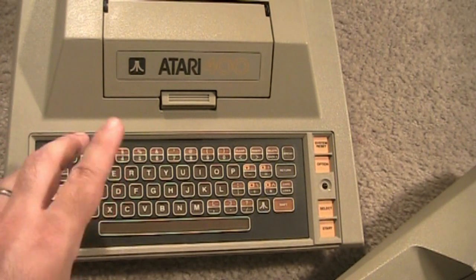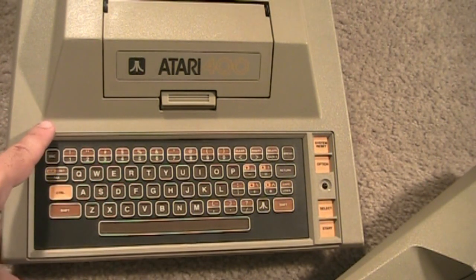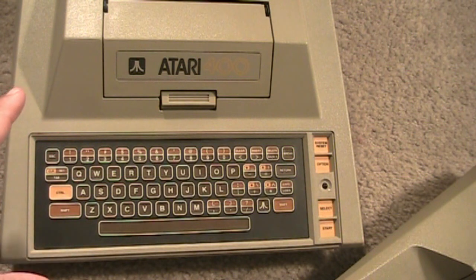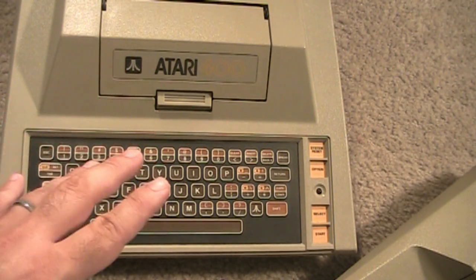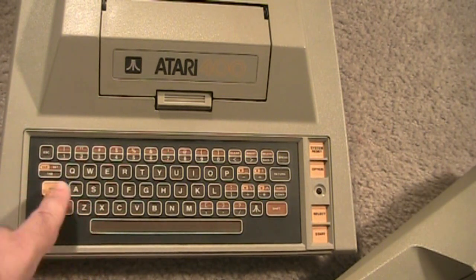This thing right here was codenamed when it came out Candy, and the 800 was codenamed Colleen. They got those names from the secretaries working for Atari, which is interesting. This was marketed and sold for less - it was a basic model. It didn't have expansions like the kilobyte expansions.